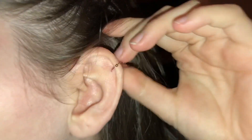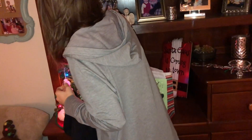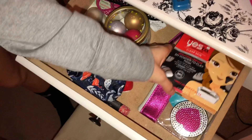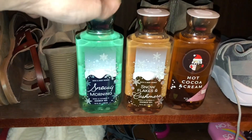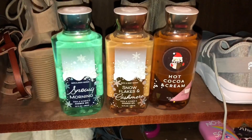She also got Brooklyn and Bailey mascara, a little bath scrubby, and this little earring — she got two of those but she's just got one in her ear. Got the little bracelet with the pineapples on it. She got like six different face masks, a headband, the little face wipes, and the EOS. Madeline put her Bath & Body Works body wash in her closet with her shoes, but she got Snowy Morning, Snowflakes and Cashmere, and the Hot Cocoa Cream.